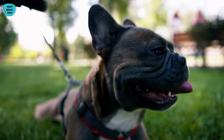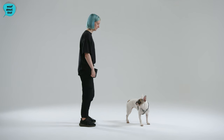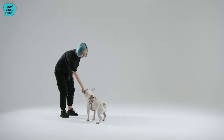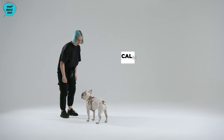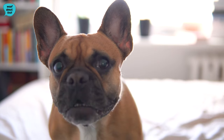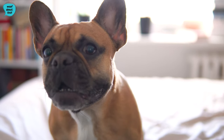Basic obedience commands such as sit, stay, and come are essential for managing a well-behaved French Bulldog, and these can be taught using positive reinforcement methods. French Bulldogs respond well to a calm and assertive leader, so establishing yourself as the pack leader through consistent rules and boundaries will contribute to a well-behaved and happy Frenchie.